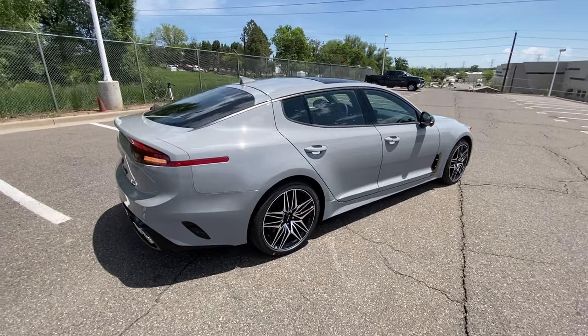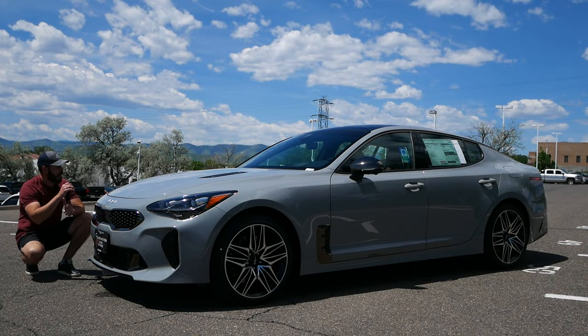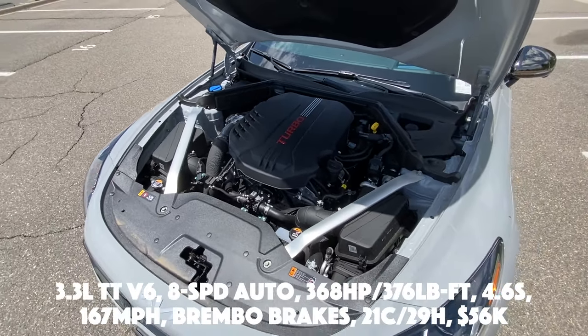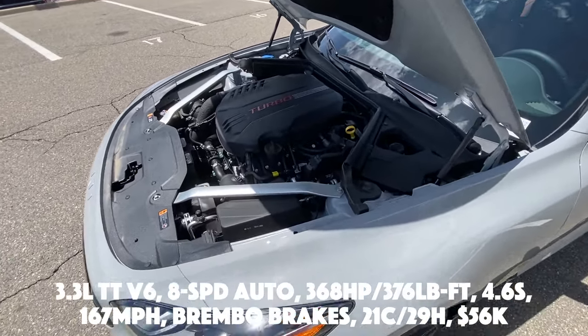So what we're going to do in this video is have a look at the front end design, the side and the rear, the interior, and then we're going to take it for a drive. But before we get into the design of the Kia Stinger GT2, let's have a look at some of the basic spec and tech.